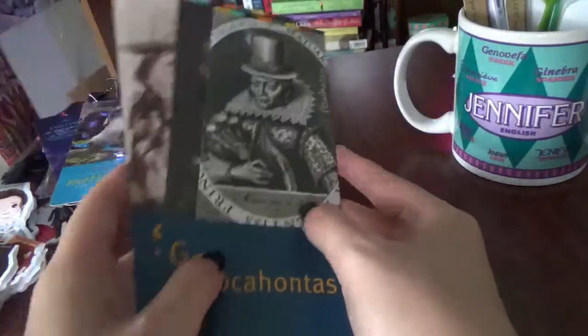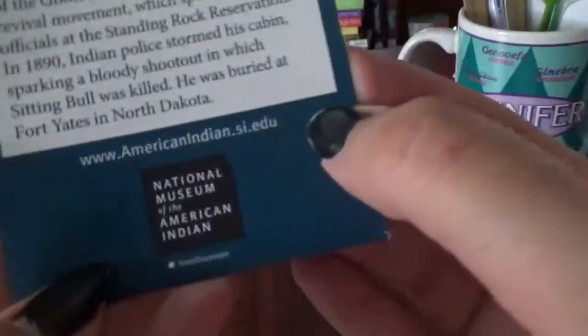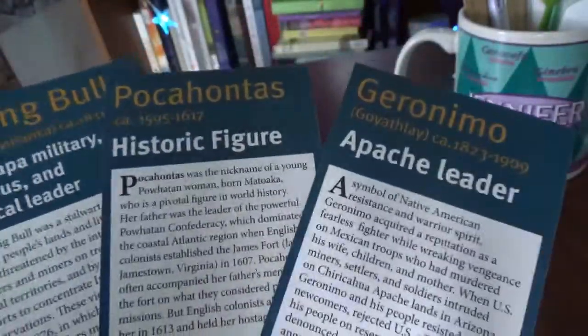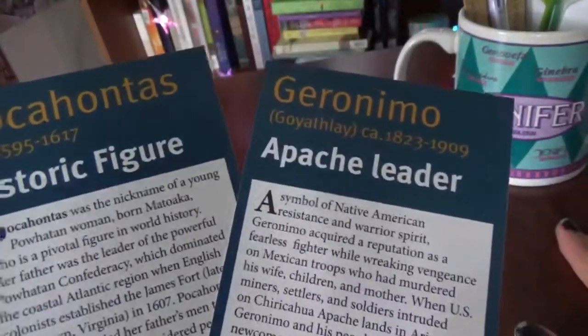For the last of my regular bookmarks, I have this set from the National Museum of the American Indian. It has Pocahontas, Geronimo, and Sitting Bull, and on the back has facts about each of them — their dates, the tribes they were connected with, and information about them, which is pretty cool.